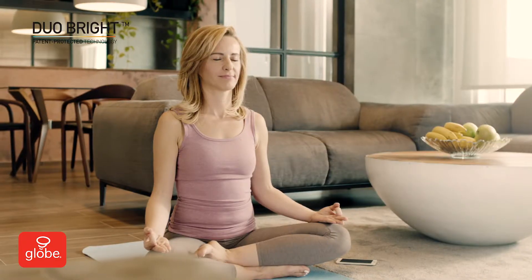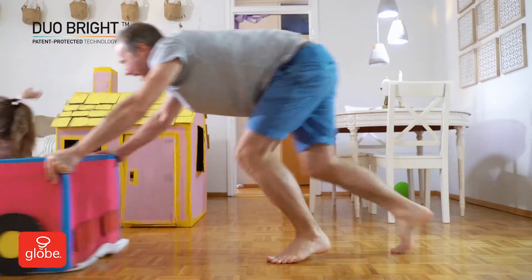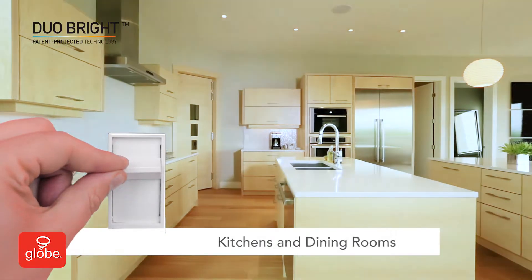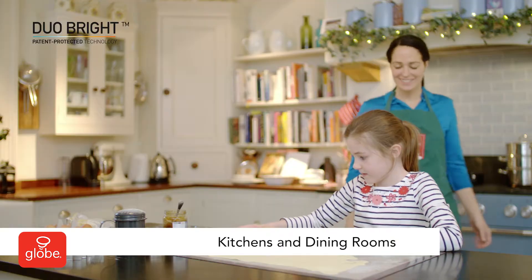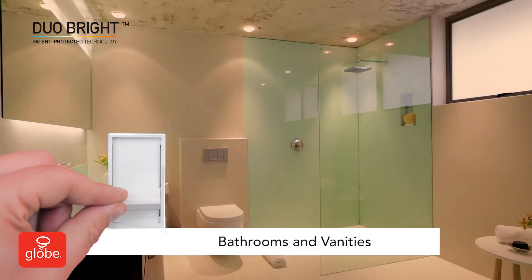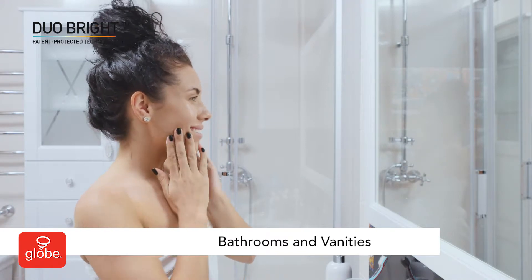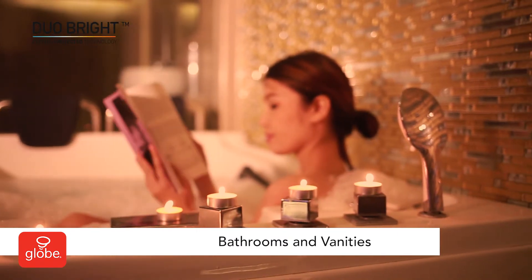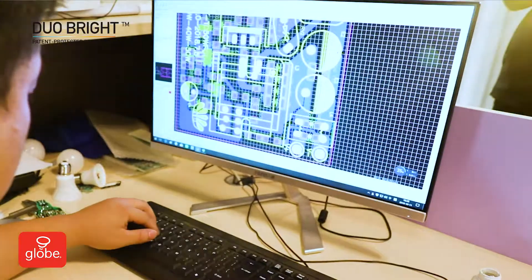Duo Bright promotes healthy well-being and optimizes your mood and energy levels. Duo Bright is ideal for kitchens and dining rooms, illuminating your space at the perfect color mood over the course of the day. In bathrooms and vanities, you can easily transition from bright task lighting to a warm, relaxing glow.